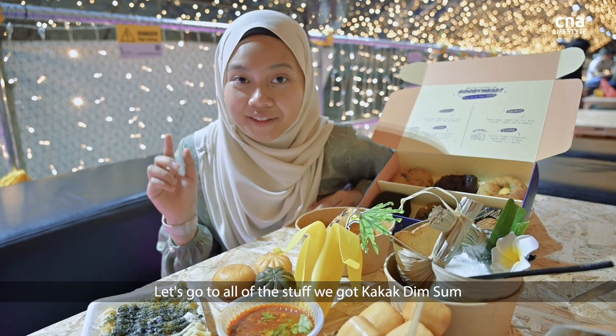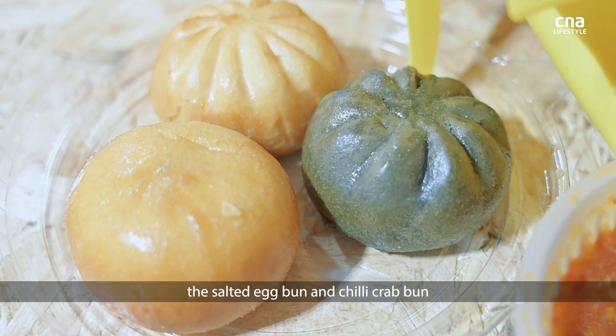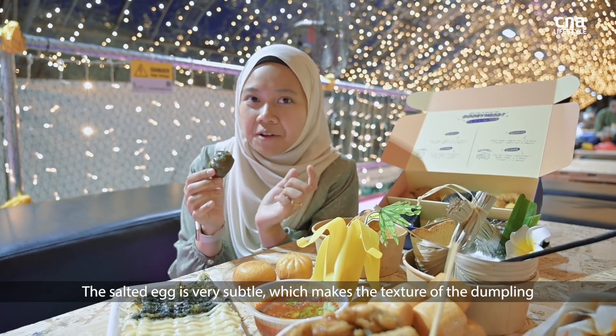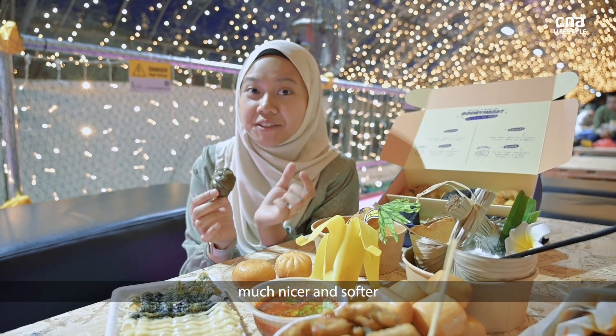Let's go to all the stuff we got from Kakak Dim Sum. We got the Milo bun, salted egg, and chilli crab. The salted egg is very subtle, which makes the texture of the dumpling much nicer and softer.